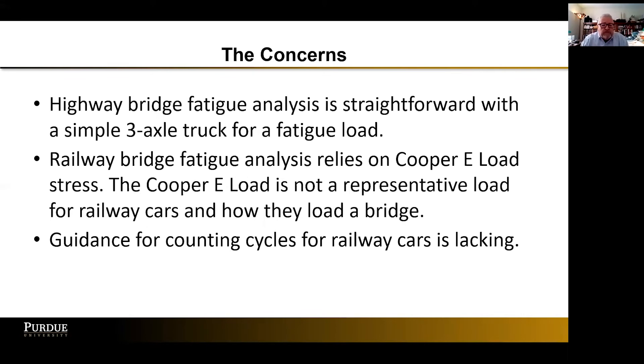Highway bridge fatigue analysis is fairly straightforward with a simple three-axle truck. We don't have that. Railroad bridge fatigue analysis currently relies on the Cooper e-load stresses. Unfortunately, the Cooper e-load is not a representative load for railway cars and how they actually load the bridge. So that's where we need guidance, and that's the kind of research I'm involved with.